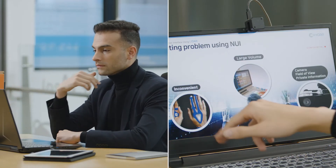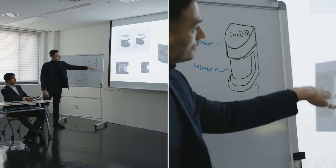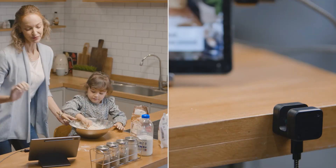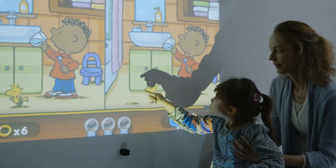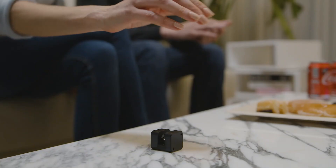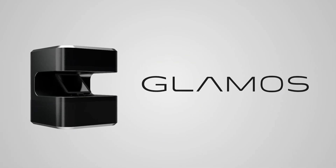Explore the seamless possibilities of GLAMOS and bring your devices to life — anywhere you want, with all kinds of devices. Experience a whole new level of comfort, convenience, and fun. The choice is yours. GLAMOS.